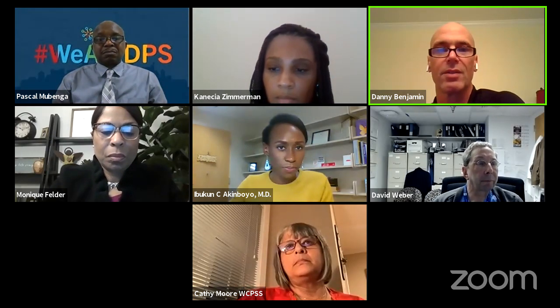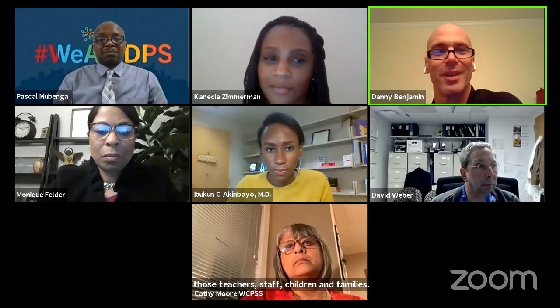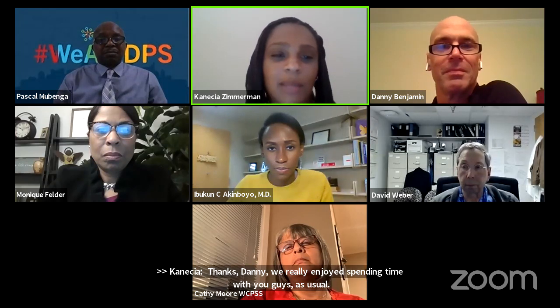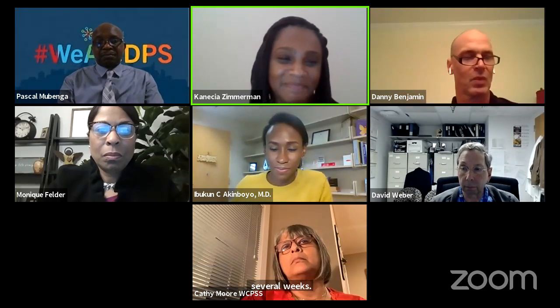We're coming right up to the top of the hour. We really enjoyed spending time with you all as usual. We're excited every week to have you and look forward to spending more time over the course of the next several weeks. Have a great week and we will see you next week. Good night.